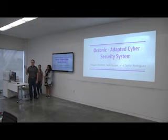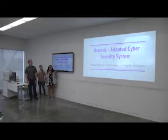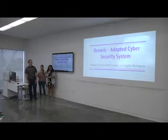Hi, I'm Taylor. I'm Nick, and I'm Megan, and our project is the Oceanic Adapted Cybersecurity System.